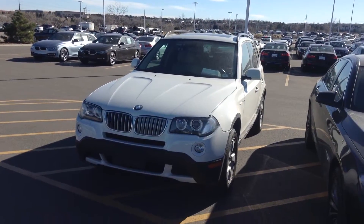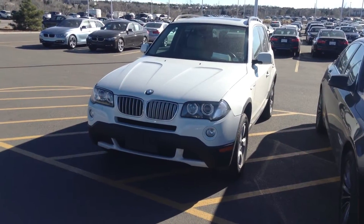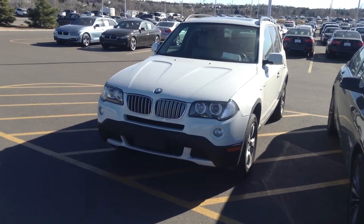Hi, it's Pat Harman at Shop BMW. Here's a look at that 2008 BMW X3 that you inquired about.